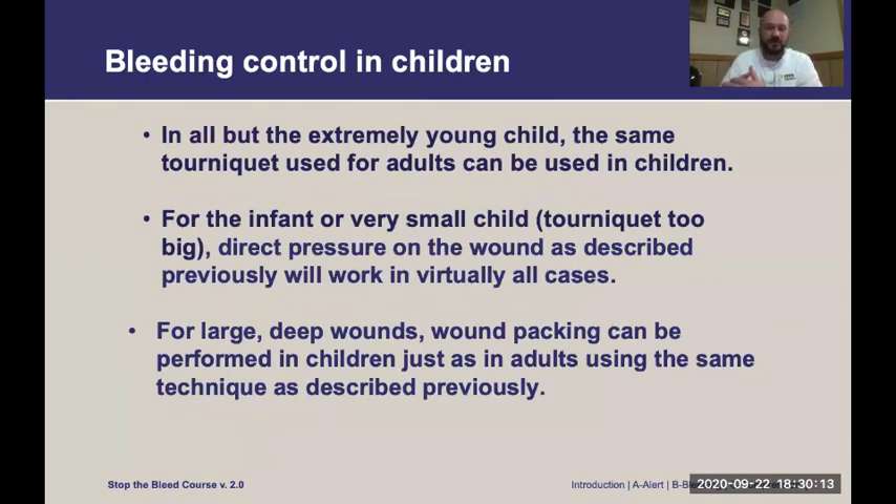For bleeding control in children, the only difference is that in very small children you may not be able to use a tourniquet, but all other skills apply. Direct pressure almost always works in that population. If the tourniquet is too big to apply to a child, just use direct pressure and wound packing — that will almost always stop the major bleeding.